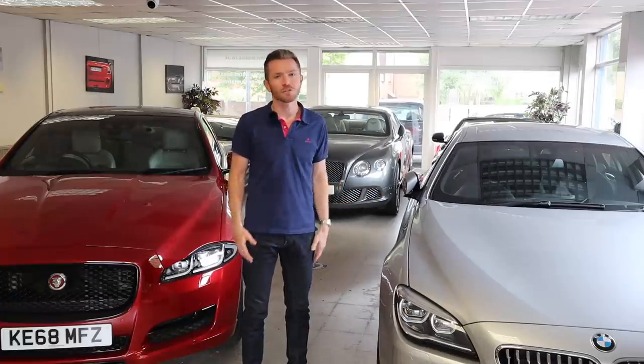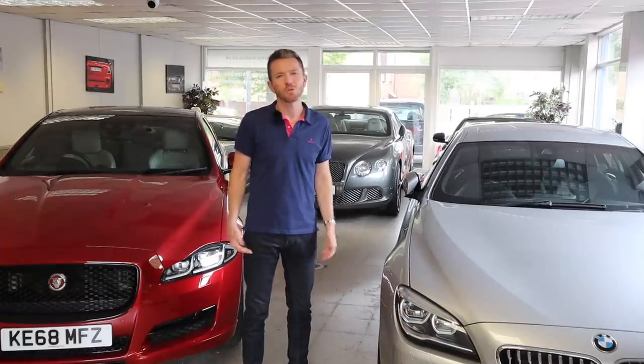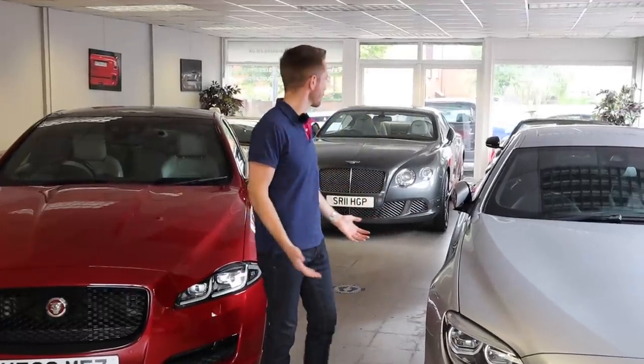What I'm planning to do is briefly show you around and talk you through some of the stock we've got in at the moment. We do try and keep our stock varied, so I'm pretty sure there's something here for everyone's taste.